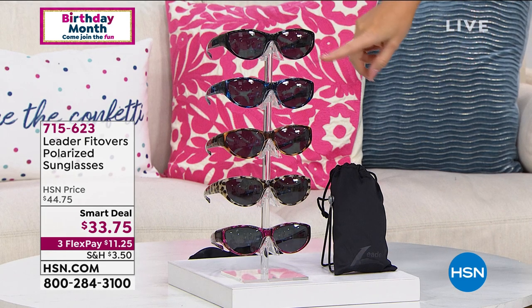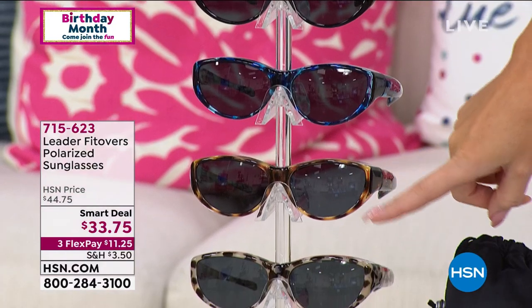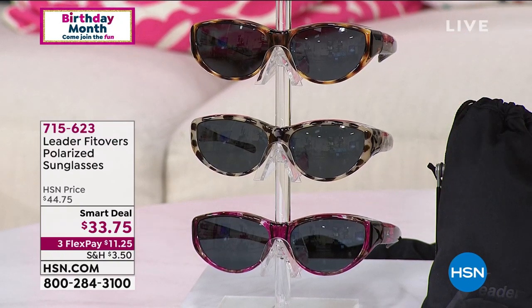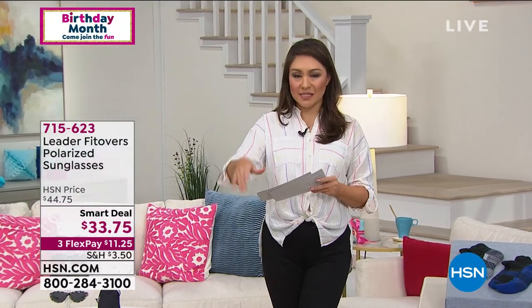Color options: shiny black, demi blue, tortoise, stone demi, and cola crush. $33.75. The $11 off is a smart deal that will expire — I think it said two days left on that, so I want to make sure you grab that online.